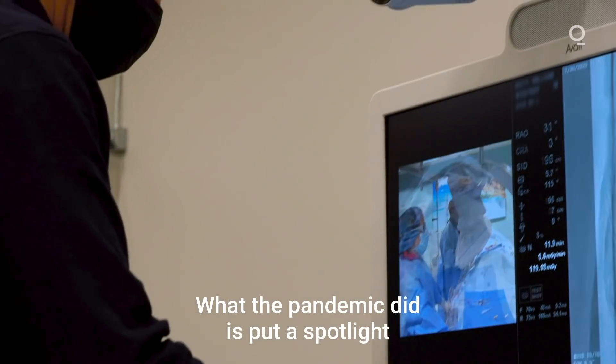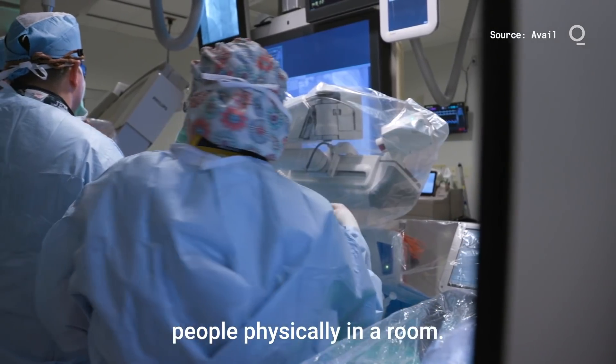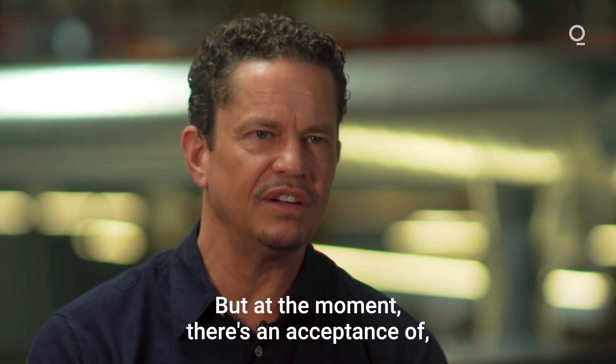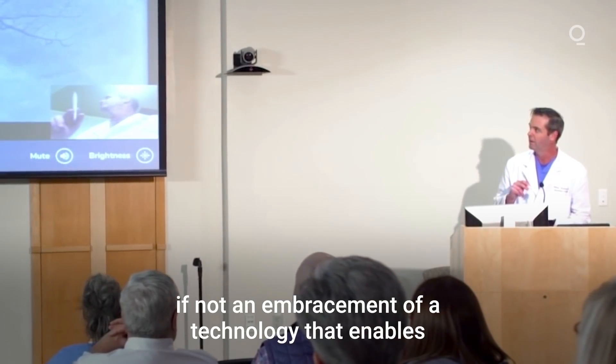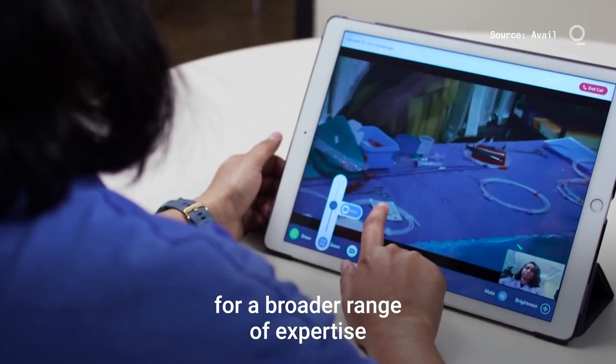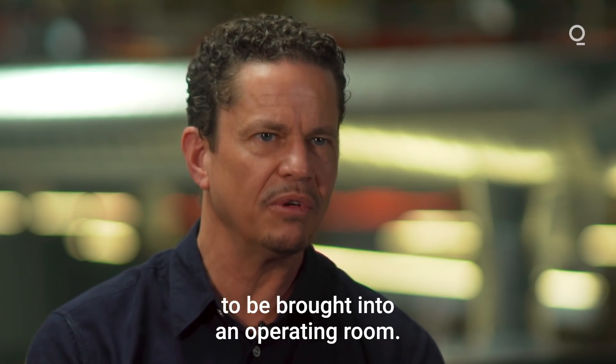What the pandemic did is put a spotlight on the problem we are solving right now. There will still be people physically in a room, but at the moment there's an acceptance of — if not an embracement of — a technology that enables that to happen remotely and provides an option for a broader range of expertise to be brought into an operating room.